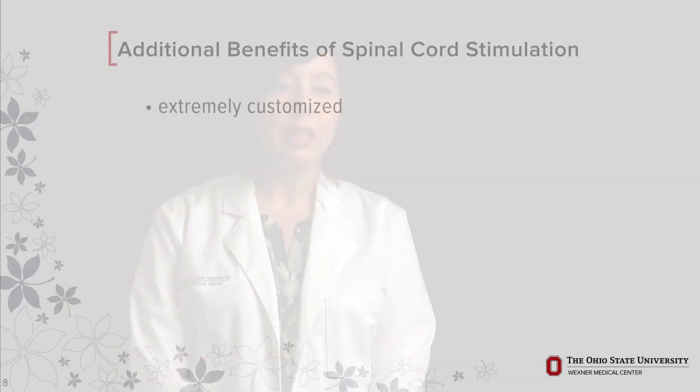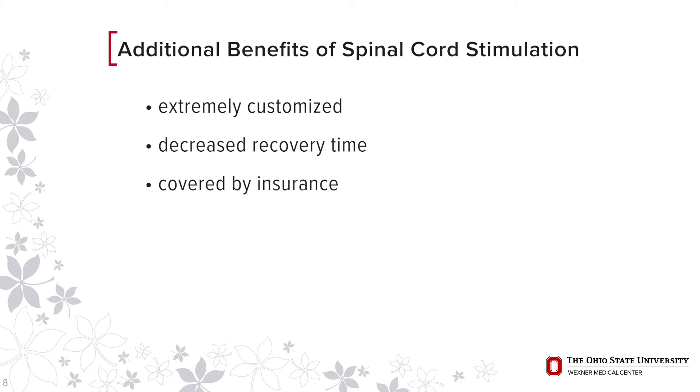Because it is minimally invasive outpatient surgery, there is decreased recovery time compared to many other spine surgeries or re-operations. It's covered by insurance companies because it has a proven track record. One of the side effects of long-term morphine-like medicines is that patients develop tolerance, requiring increases in the dosages of these medicines.